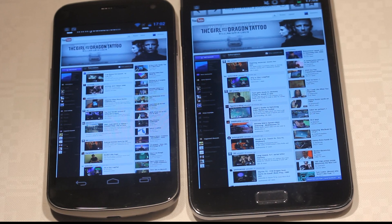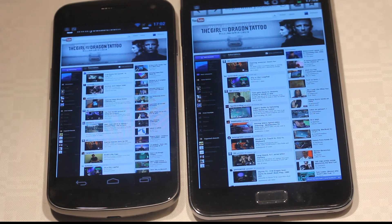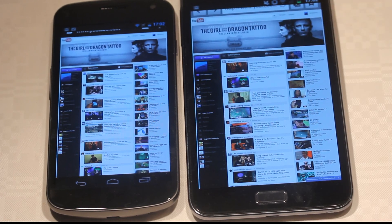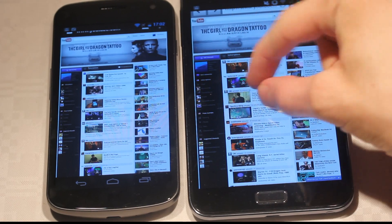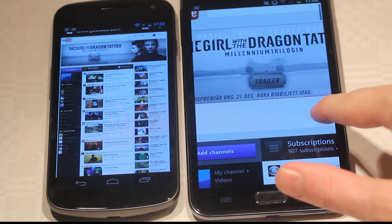I'm on a fully loaded website here — YouTube — having a Flash ad up there on the top. Let's just quickly go ahead and zoom in a little bit and go up here to see the Flash content.